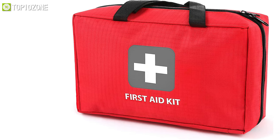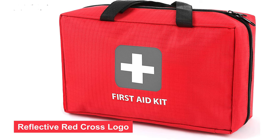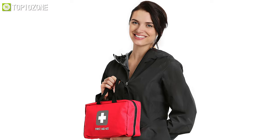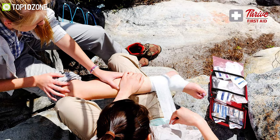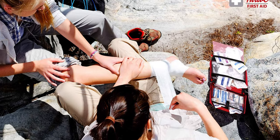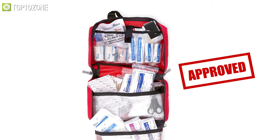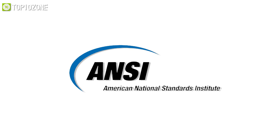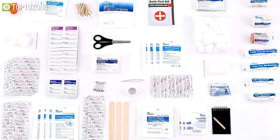Furthermore, this first aid kit also has reliable heavy-duty zippers and a reflective red cross logo for easy identification. Keep it in your home or take it with you in your travels as it's lightweight and compact yet still holds everything you need for life's unexpected events. Besides, this kit is also approved by the American National Standards Institute and Occupational Safety and Health Administration, which makes it suitable to use in most environments.